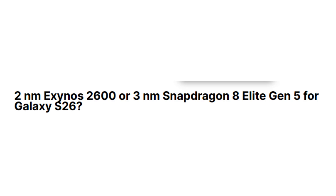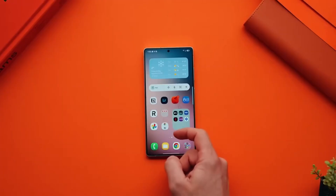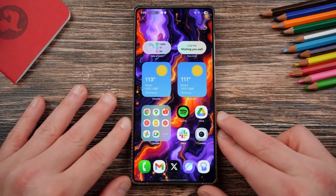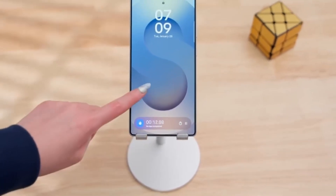This is big news because it means Samsung is planning to bring back its in-house processors with the Galaxy S26 series in 2026. To understand why this matters, it helps to look back at what happened with the Exynos 2500.